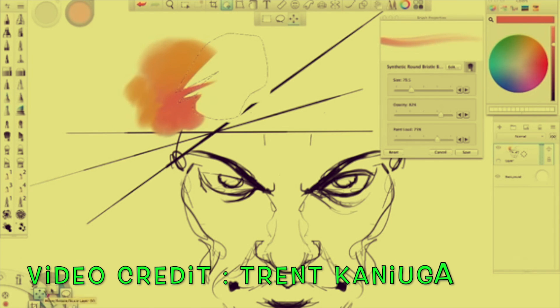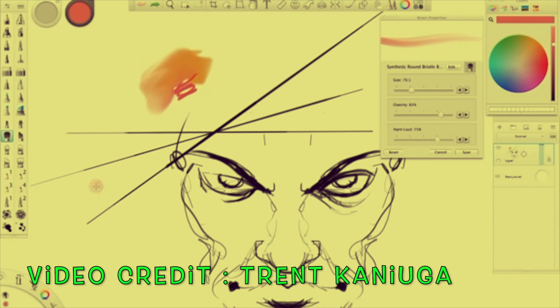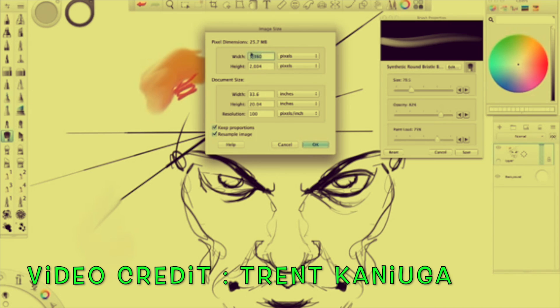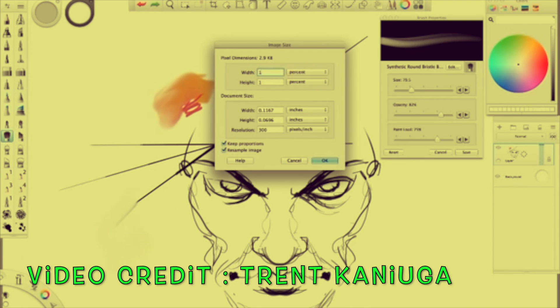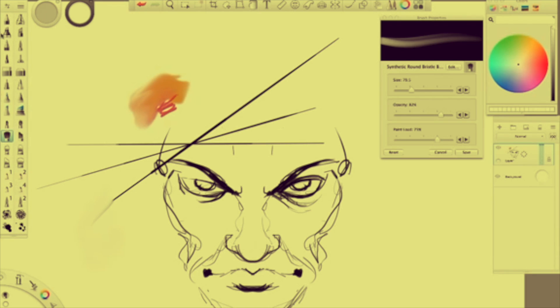The first time I came across Trent was on his YouTube. I was still new to the digital art and had no idea what I was doing. I got a Cintiq Companion to help me with my comic book art during the Until We Sleep days. That book would have taken so much longer had it not been for the tablet that I had.